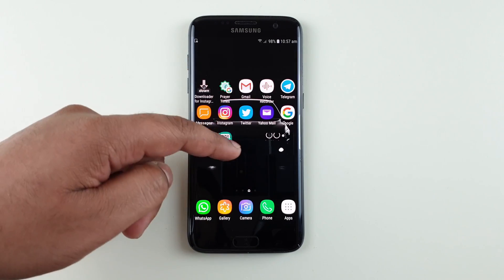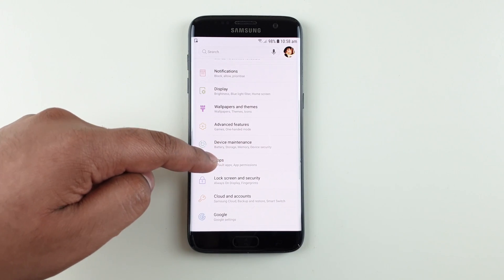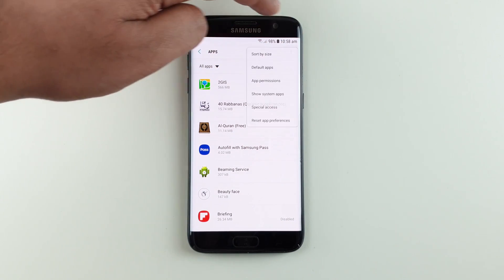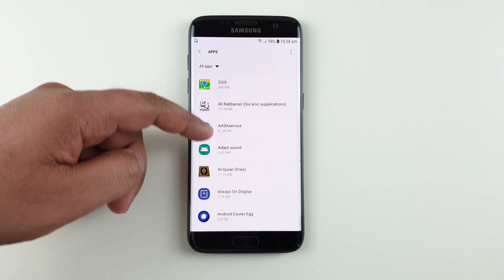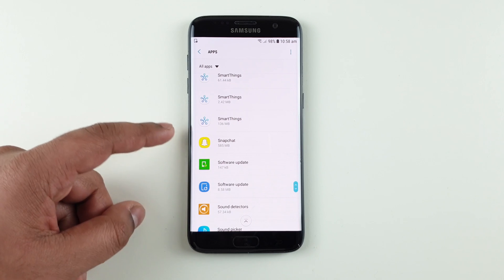The option is to go to Settings, then click on Apps. On the top right corner, click on the three dots, then click on Show System Apps. Scroll to the letter S.